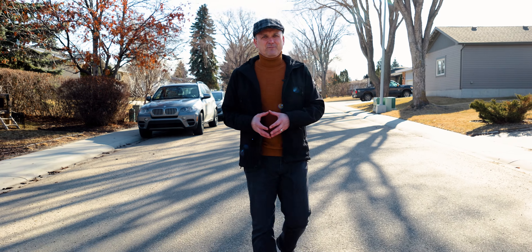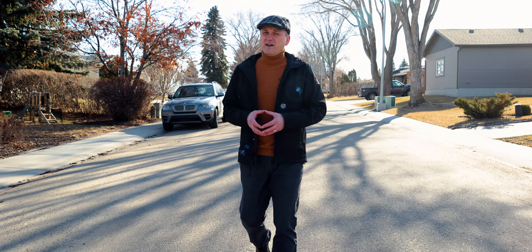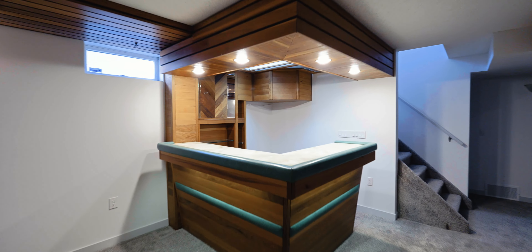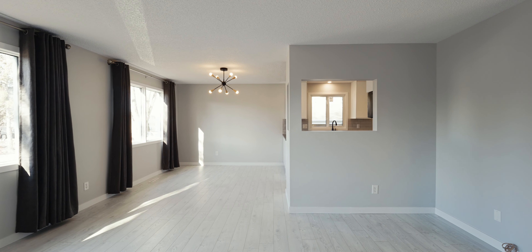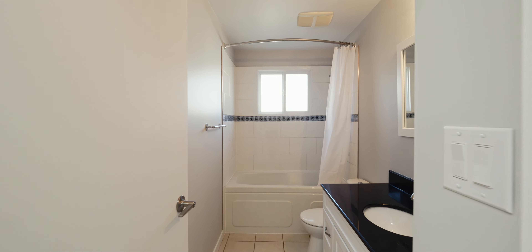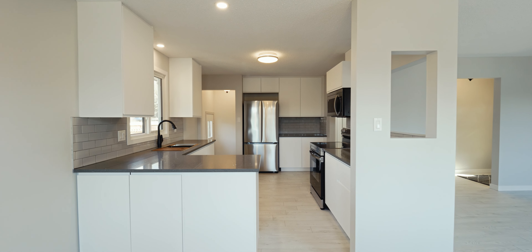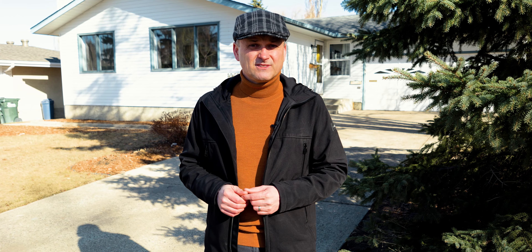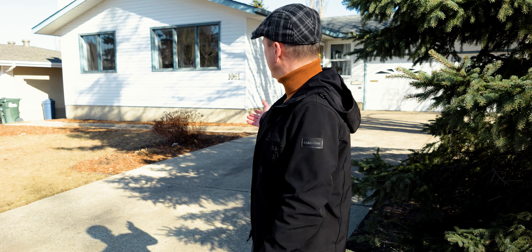Clint Kilkenny with the Trusted Realty Group. A home with nothing to do but move in. This fully renovated bungalow is move-in ready with four bedrooms, three bathrooms, a brand new kitchen, quartz countertops, and stainless steel appliances. Welcome to 1061 Moyer Drive.